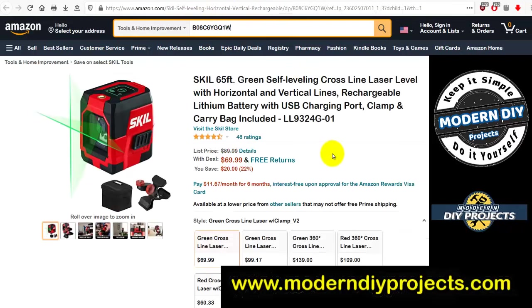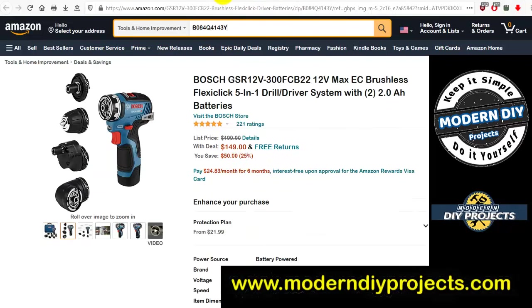Also from Skil: a 65-foot green self-leveling cross-line laser level with horizontal and vertical lines, rechargeable lithium battery, USB charging port, clamps, and carrying bag included. Was $89.99, now $69.99 — you save 20 bucks. Not bad for a Skil unit.